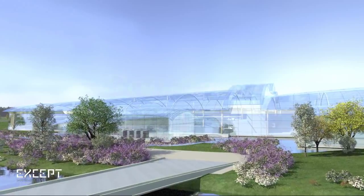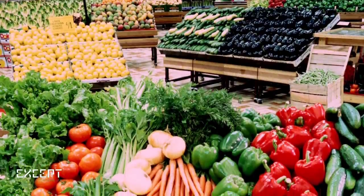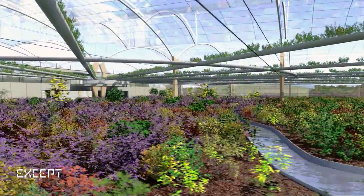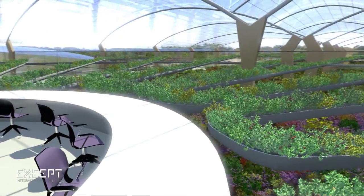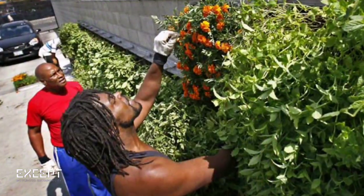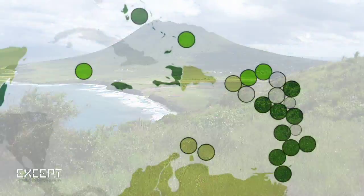Imagine that this greenhouse provides Stacia with local fresh food every day, all year round. When you look inside, you find a food-producing ecosystem with fish swimming through channels and mushrooms growing under fruit trees. This is Island Polydome — our vision for how agriculture can be made more productive, socially equitable, and truly sustainable on Stacia, throughout the Caribbean, and even around the world.